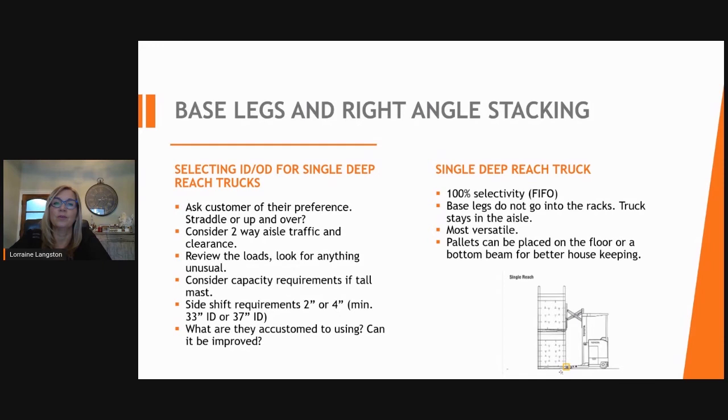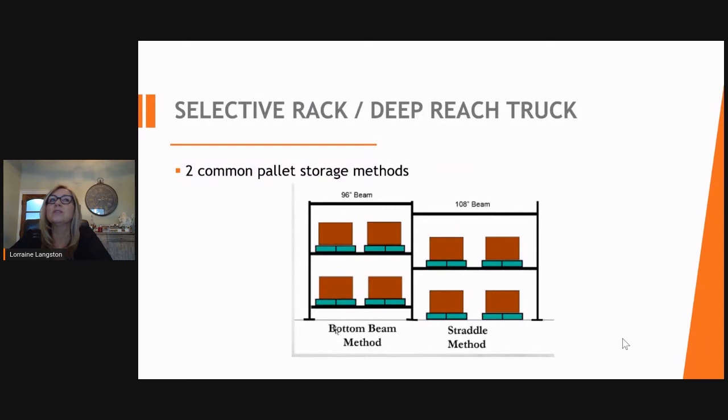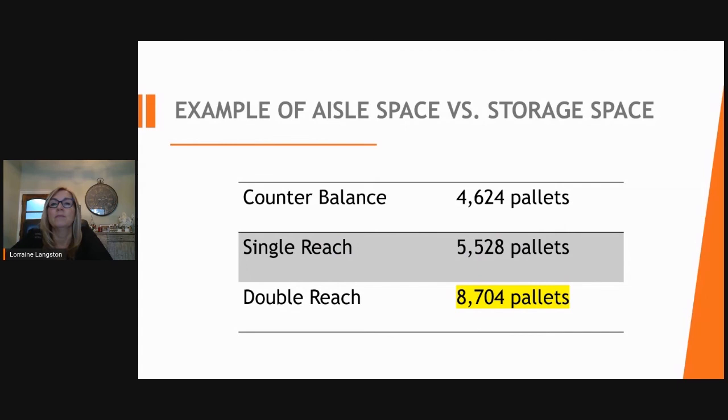When selecting inside and outside dimensions for single-deep reach trucks, confirm with the customer whether they prefer to straddle or pick up and over, review loads handled, check for product overhang and alternate pallet sizes, and confirm capacities and top load height requirements. Two common storage methods are the bottom beam method with racking beams set at 96 inches, or the straddle method with beams set at 108 inches. Compared to a counterbalance truck at 4,600 pallet positions, a double-deep reach truck would gain approximately 8,704 pallet positions.